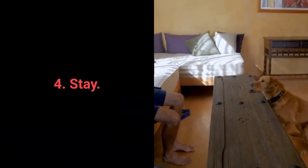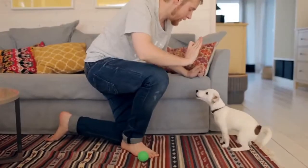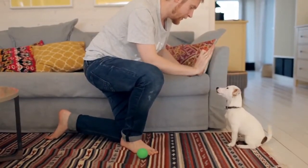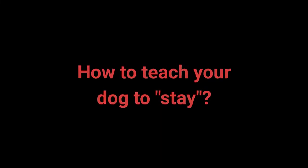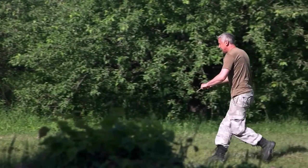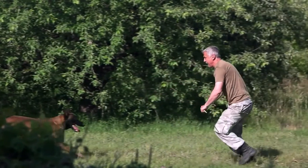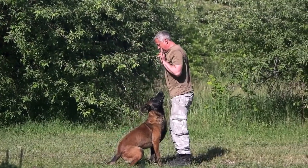Number 4: Stay. Your dog will learn the stay command more easily if you train them gradually — reward for waiting 2 seconds, then gradually introduce longer periods. To teach it: your dog should be sitting; give the stay command and reinforce it with a non-verbal hand sign by placing your hand in front of their head; repeat while gradually increasing the waiting time. To make training more challenging once your dog has learned the command, try moving further away from them — start with one step away, then increase the distance.